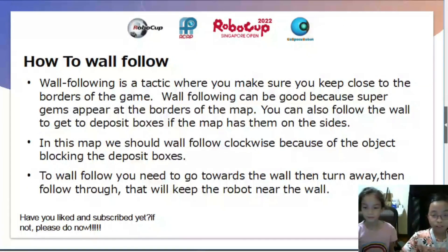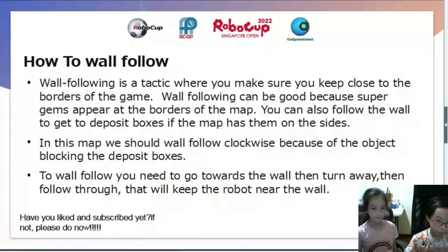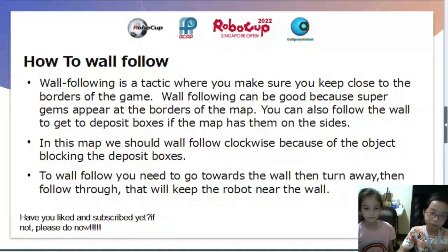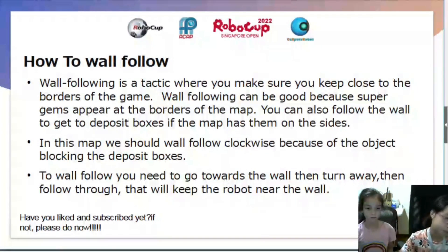How to wall follow? Wall following is a tactic where you make sure you keep close to the borders of the game. Wall following can be good because super gems appear at the borders of the map. You can also follow the wall to get to deposit boxes if the map has them on the sides.